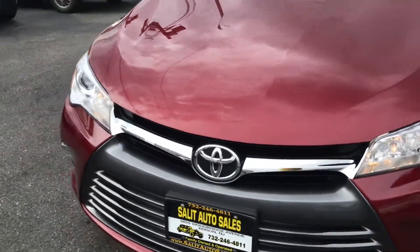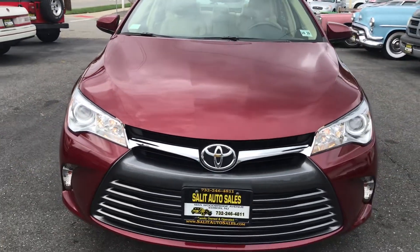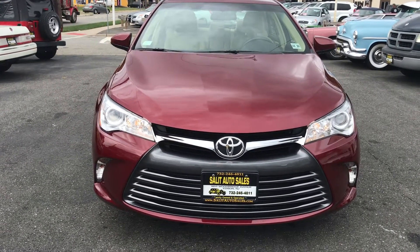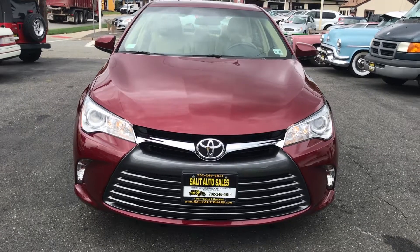With all that being said, thank you for watching the video. If you have any questions, please call me at area code 732-246-4811. Or on the web, you can chat and text with us at saladsordersells.com.